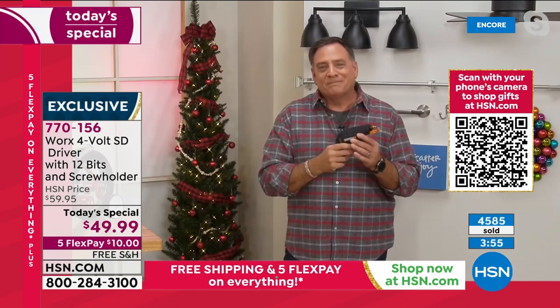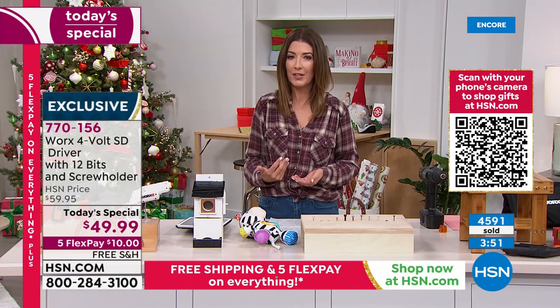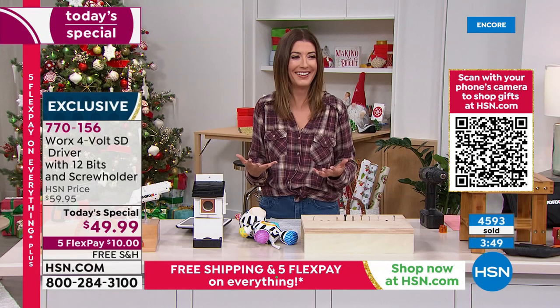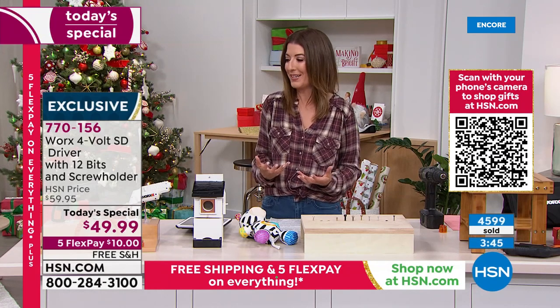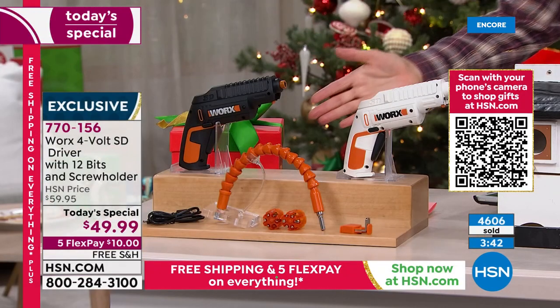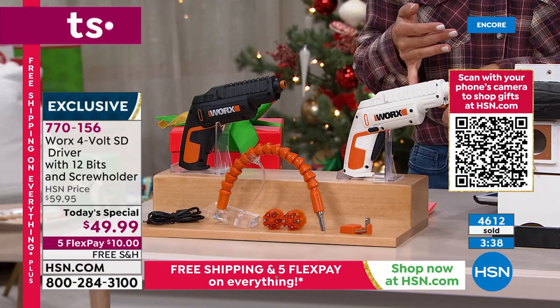Anybody can do this. Lou and I didn't even plan this — we're actually wearing almost the same shirt. Something about a holiday red plaid shirt said the same thing to both of us. But we both love the WORX driver. If you want to lock this in, do it right now. They're going very quickly. We're up to 4,600 gone.